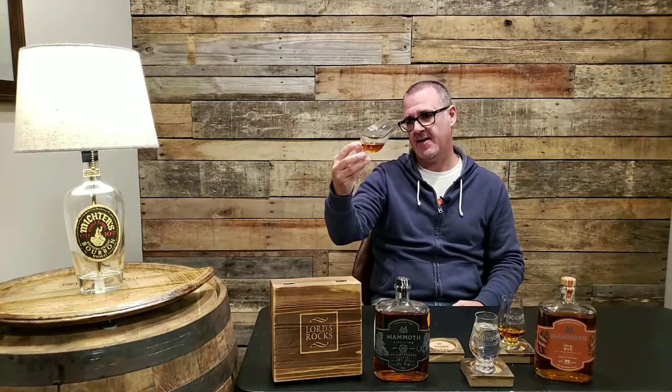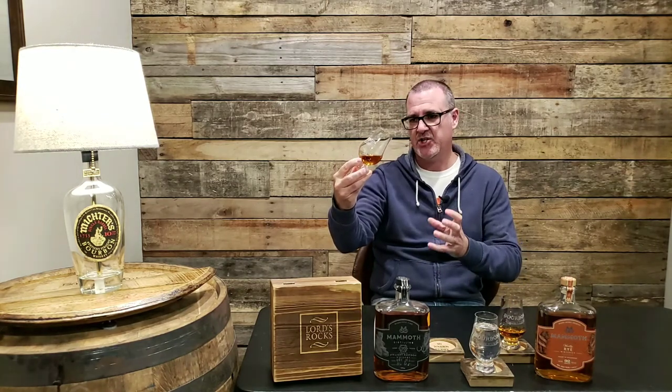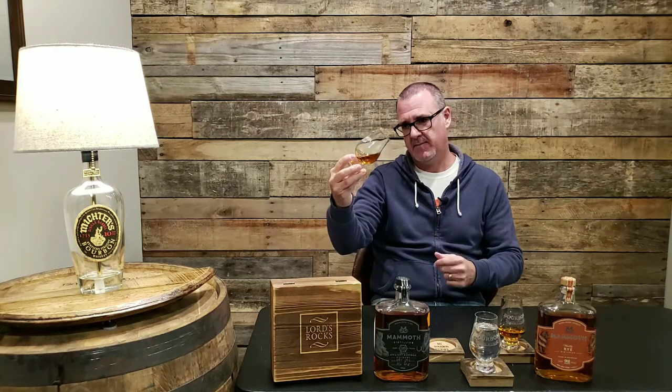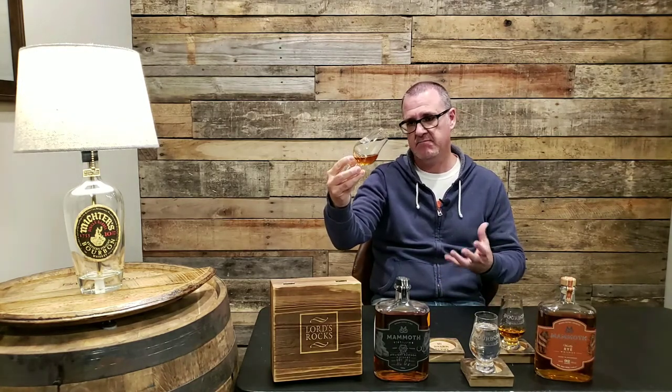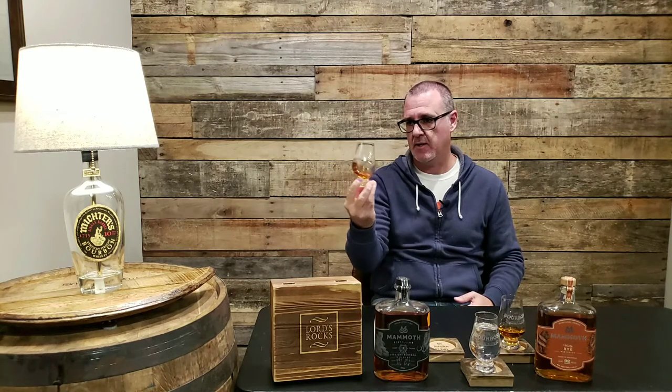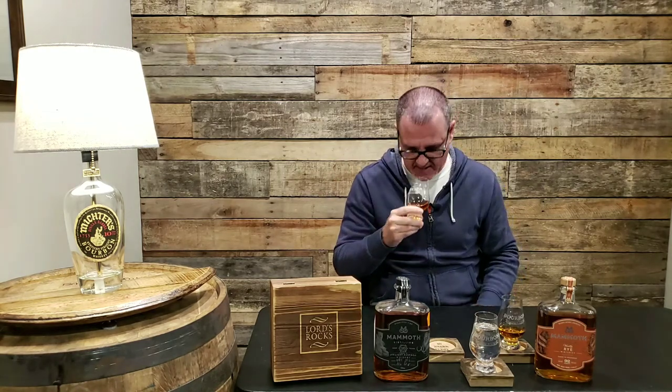Looking at the appearance, you can see a really nice light copper color — a really nice color overall. Let's get into the nose and see what we've got.